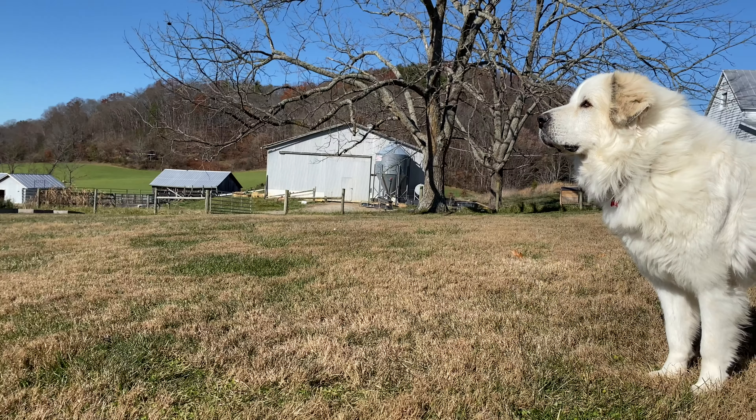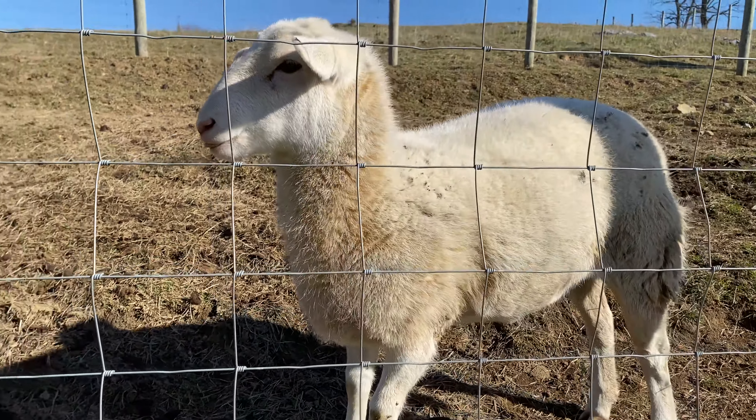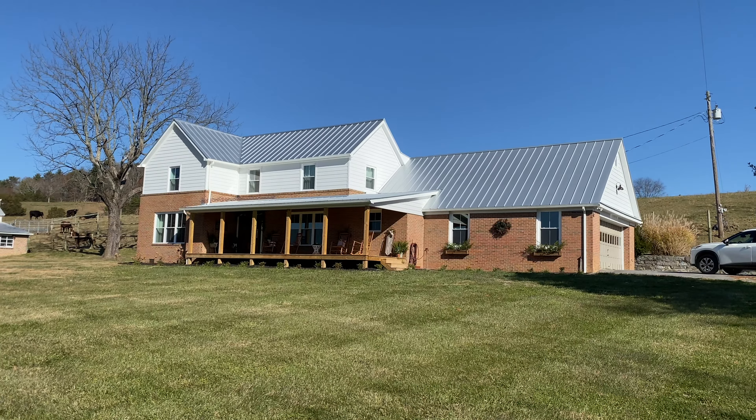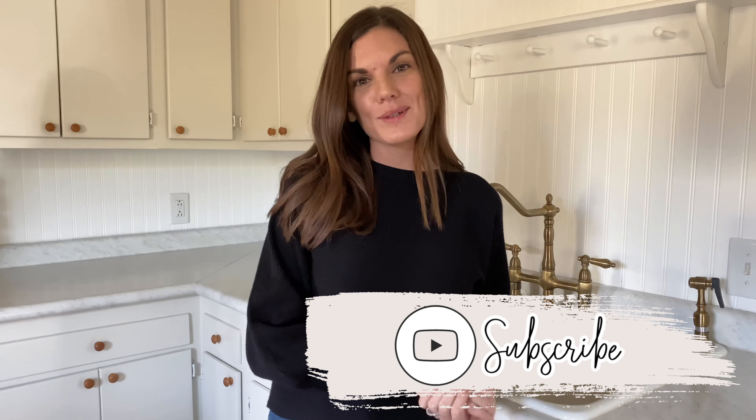Hey guys, welcome back to my channel, and welcome if you're new! My name is Leah, and on my channel I like to share lots of homemaking content — DIY projects, decorating ideas, cleaning motivation. I also sneak in little peeks of farm life, as we do live on a working farm, and share a bit about our renovation journey fixing up this old farmhouse. If that sounds interesting, hit that subscribe button and we'll get started with the Christmas decorating!